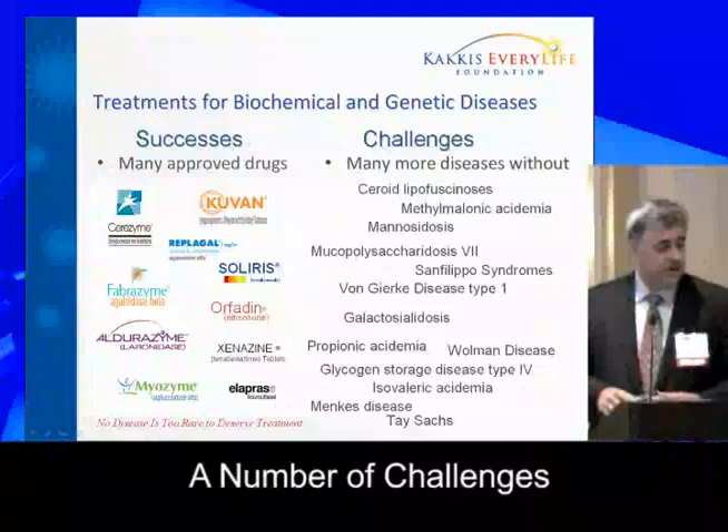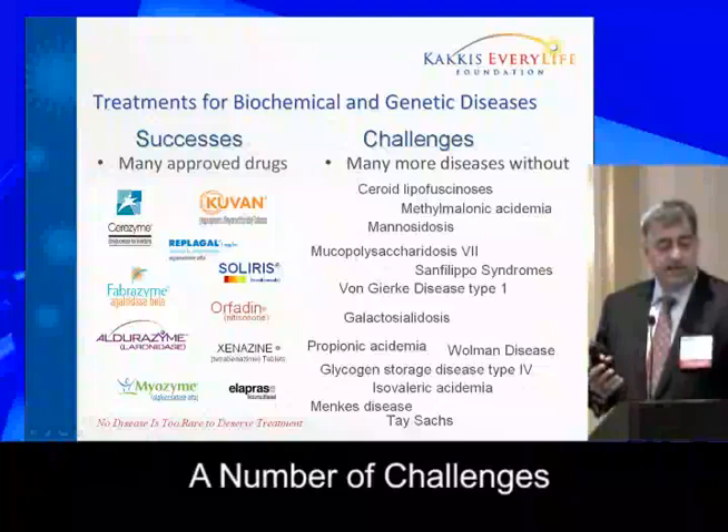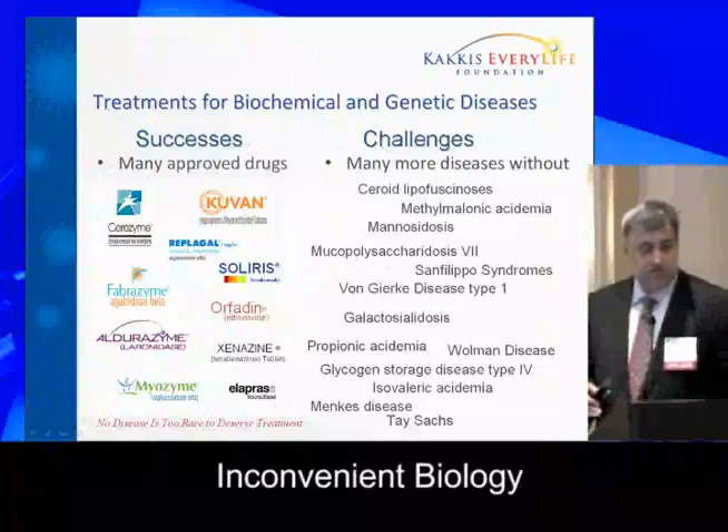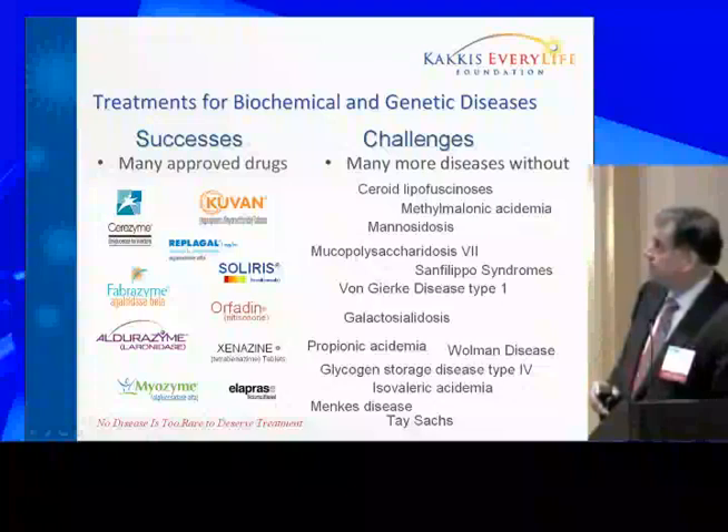But we also have to recognize there are a number of challenges. Some diseases could be treated, but because they're either more rare or they don't have appropriate surrogate endpoints, or have very difficult — what I call inconvenient biology — they affect connective tissue like bone and things that are very hard to treat. Some of these won't get treatments, even though some of them have technology that exists, already NIH-funded and completed, that could be put into use, but they won't make it.